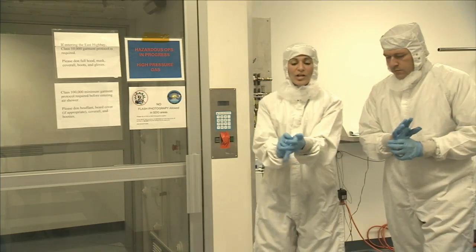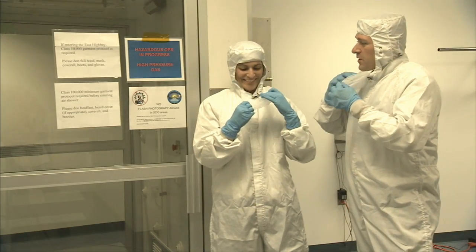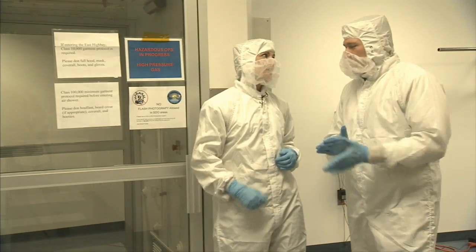After we finish putting on our gloves and mask — I'm sorry, but you look like a bunny. A bunny? Is this a bunny suit? Is that why they call it a bunny suit? Yes, that's why they call it a bunny suit. Is that a special pet name? A funny pet? Get it? Rim shot.